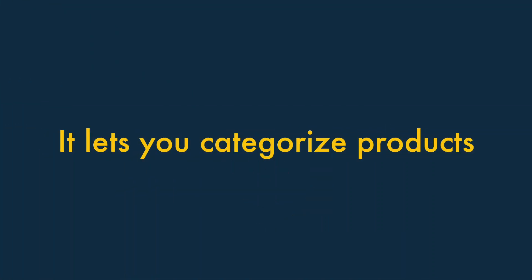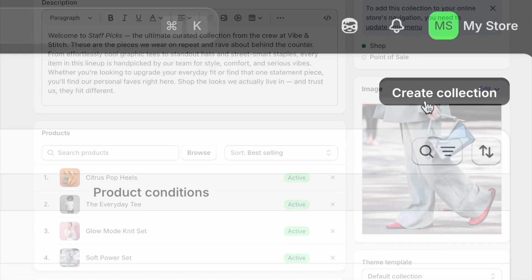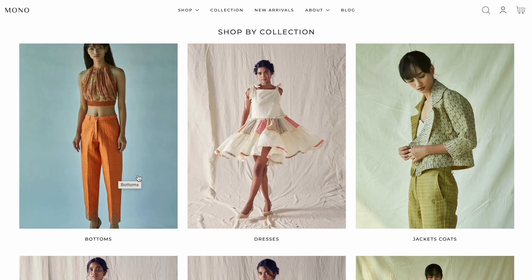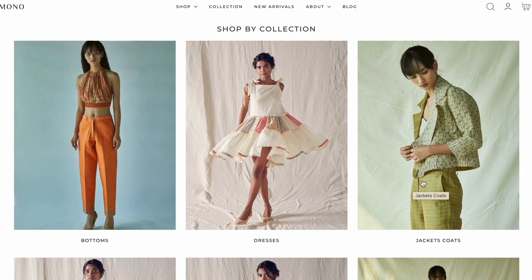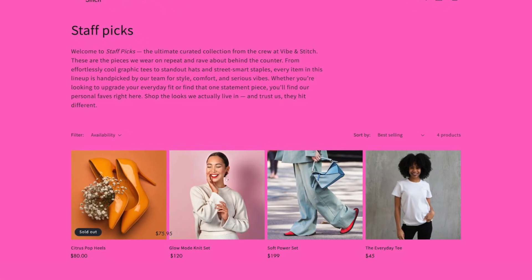Reason 3: it lets you categorize products. Unlike Shopify's Starter plan, the Basic plan lets you categorize your products into collections. This makes it easier for shoppers to find what they're looking for in your store, or discover products that they might not have previously considered buying.